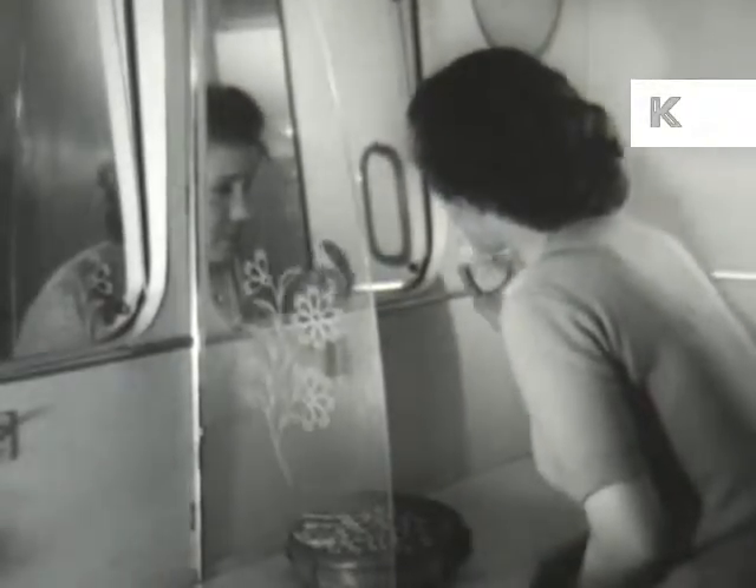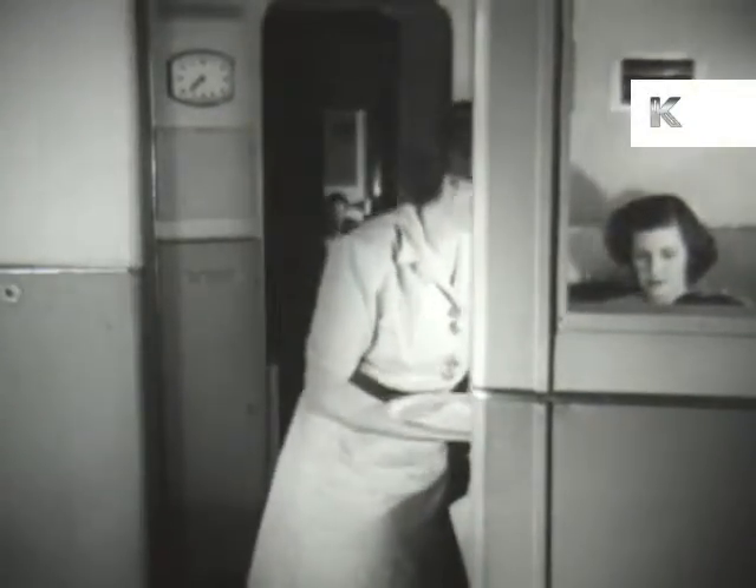Below on the lower deck — oh, pardon me, we seem to have walked into the ladies' powder room. Behind this are the dining cabins where our stewardess will serve a full three-course meal. Not only does she serve it, but she does the cooking too in the well-appointed galley.